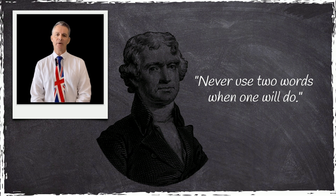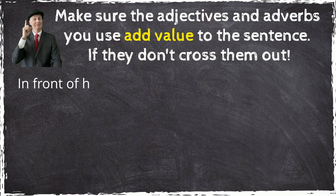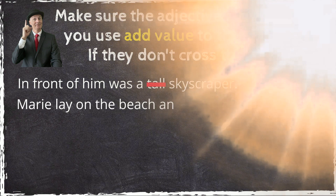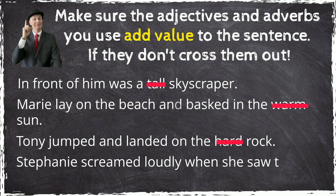So, how can we avoid pleonasms? Make sure the adjectives and adverbs you use add value to the sentence. If they don't, cross them out. 'In front of him was a tall skyscraper.' 'Marie lay on the beach and basked in the warm sun.' 'Tony jumped and landed on the hard rock.' 'Stephanie screamed loudly when she saw the spider.'